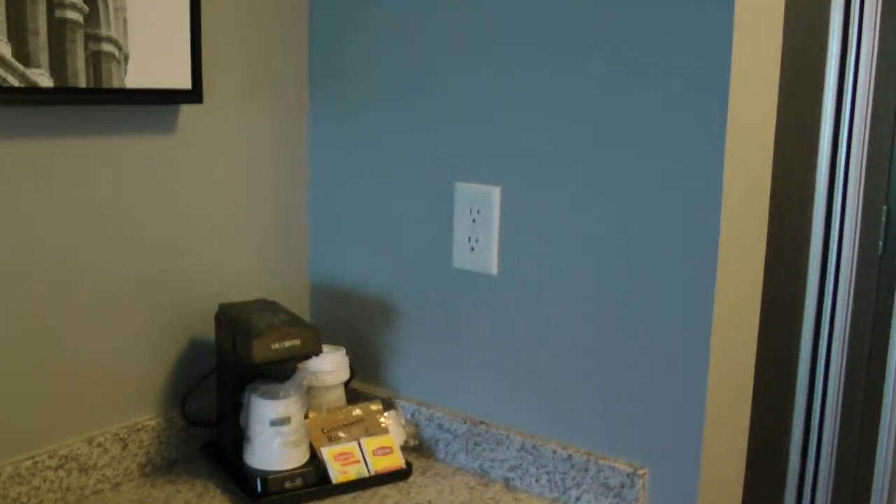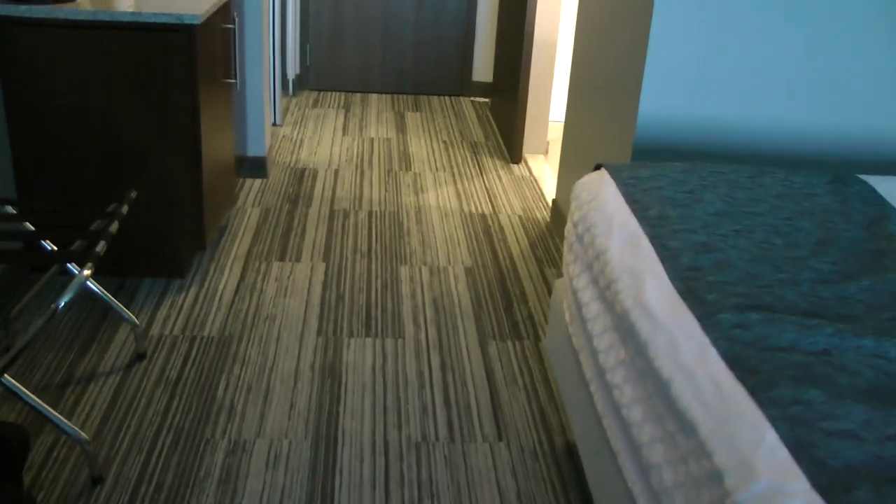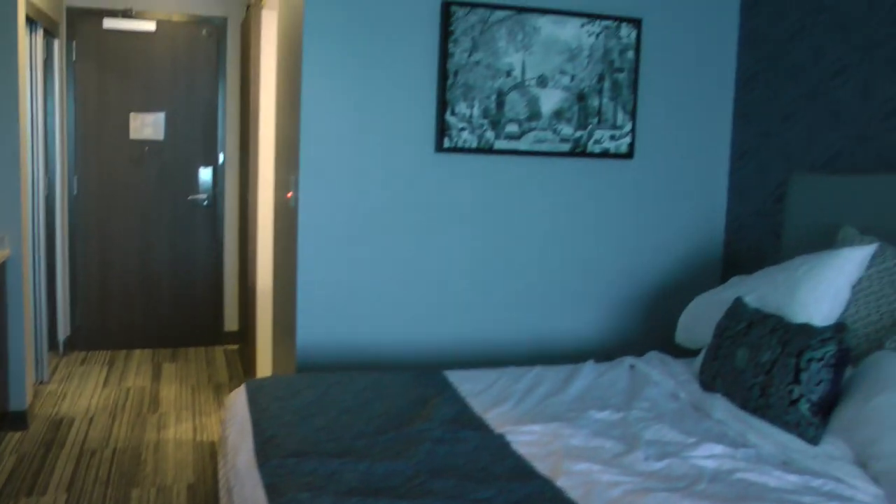Coffee maker, power outlets all around, and more art of old Troy on the wall. The TV got the best reception of any TV I've ever had in a motel room. They also gave us a pristine remote — it actually says 'fresh remote' on it.